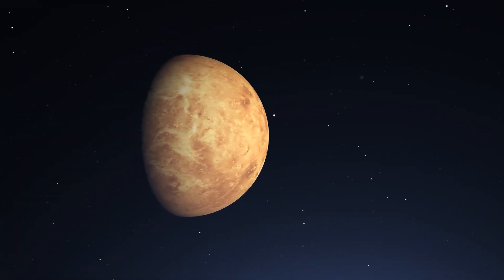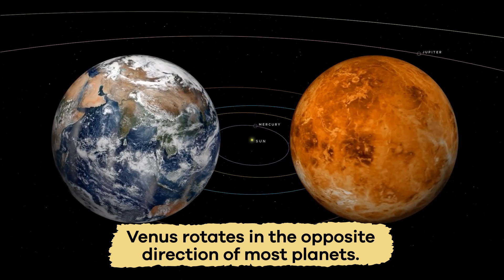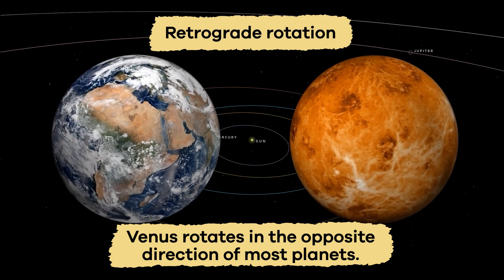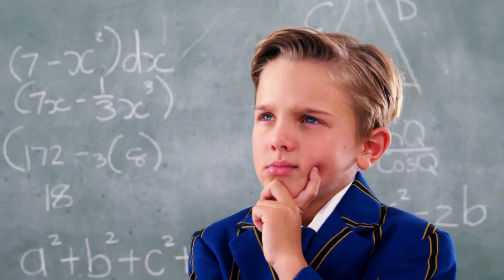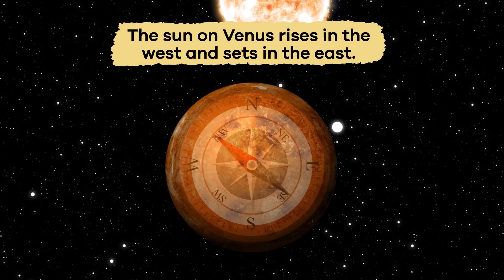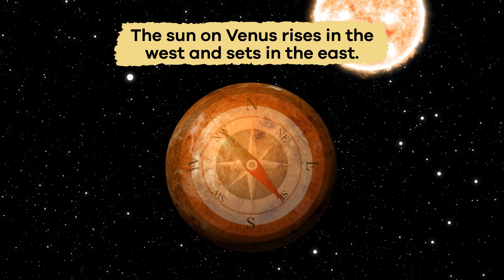Another interesting fact about Venus is that it rotates in the opposite direction of most planets. This is called retrograde rotation. Unlike Earth, the Sun on Venus rises in the west and sets in the east.